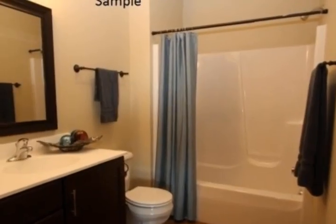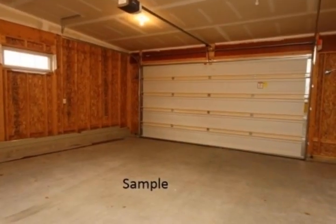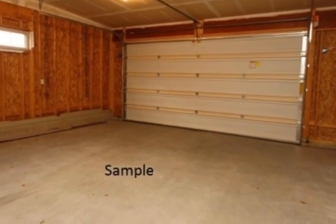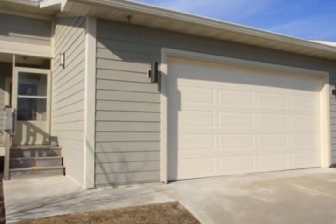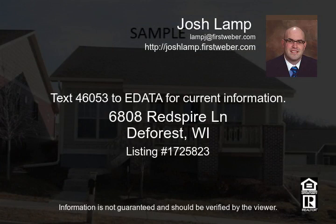Plenty of nature to enjoy throughout the two large parks and miles of wooded bike and walking trails along the Yahara River. Freestanding condo unit with no shared walls. Similar model shown — new construction.